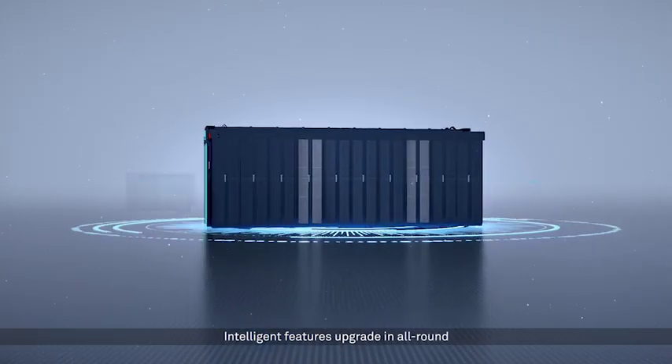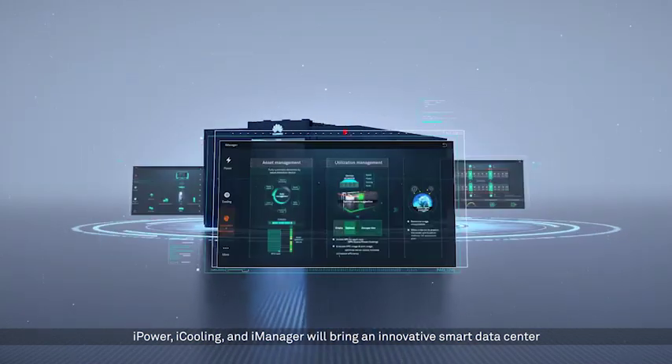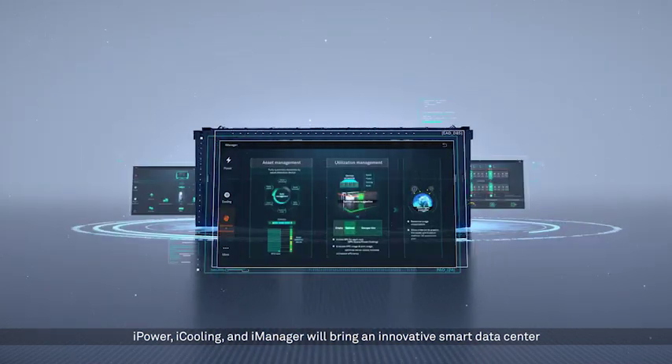These designs ensure the stable operation of the data center and greatly enhance the customer's visual experience. Intelligent features are upgraded across the board — iPower, iCooling, and iManager will bring an innovative Smart Data Center.